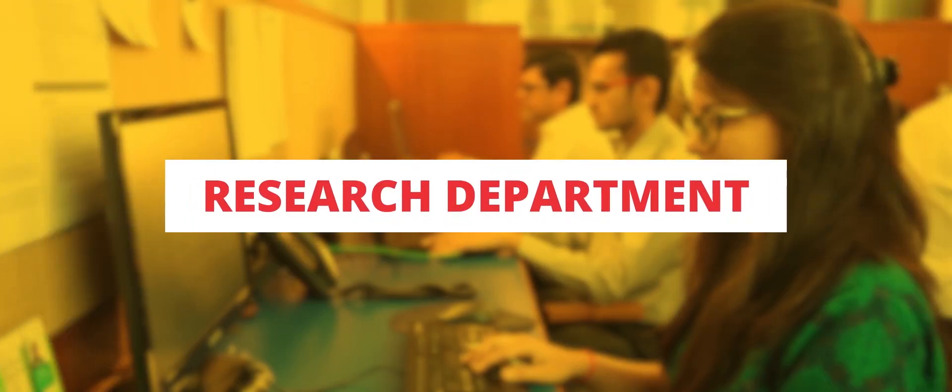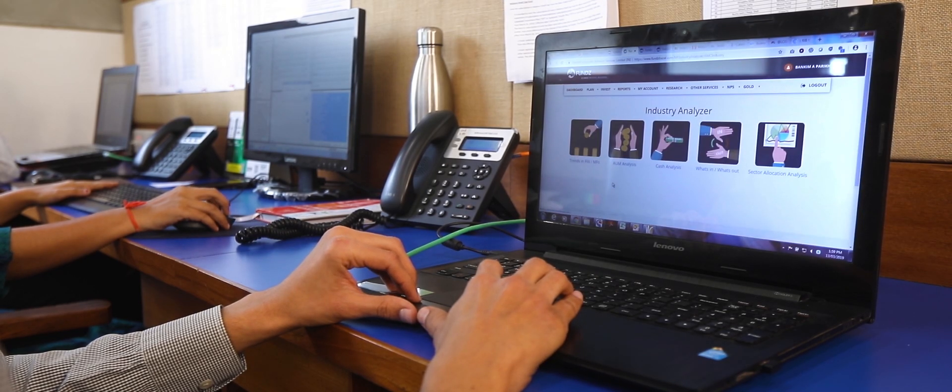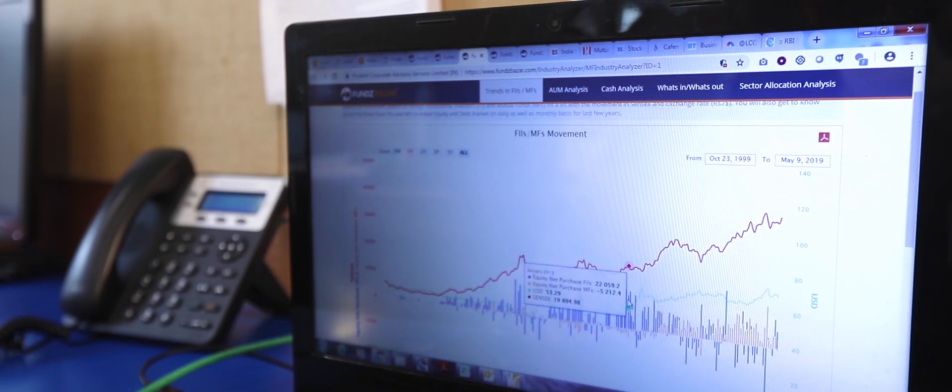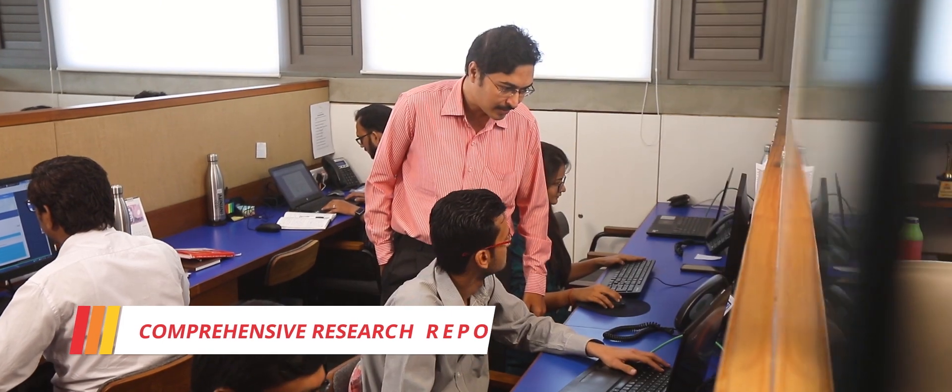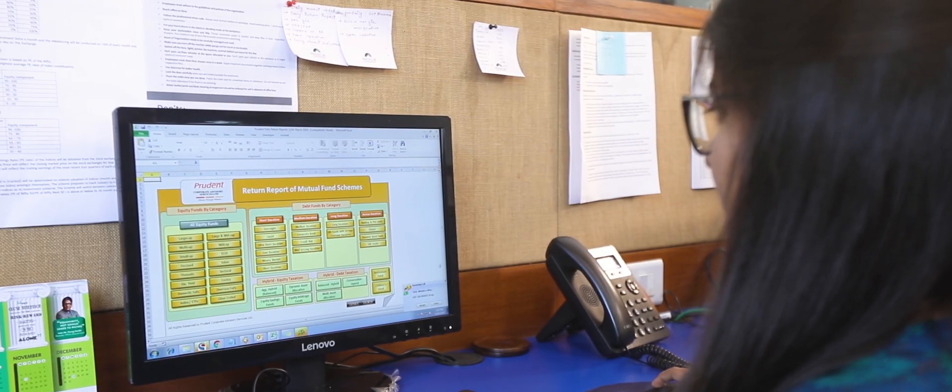Research Department: To help our partners in making informed decisions for their clients, we have a research team which provides comprehensive research reports of various types, considered to be one of the best in the industry.